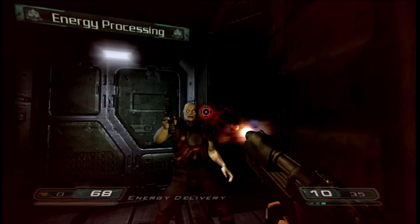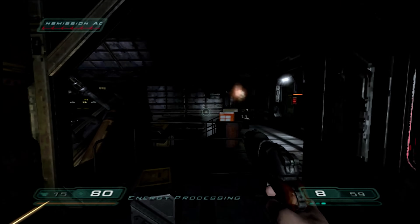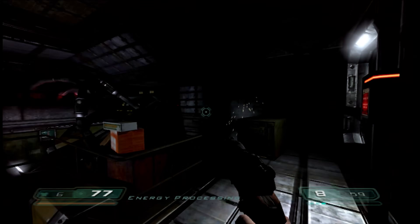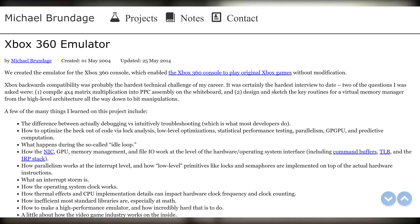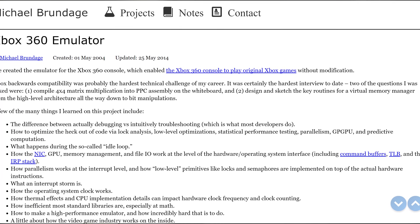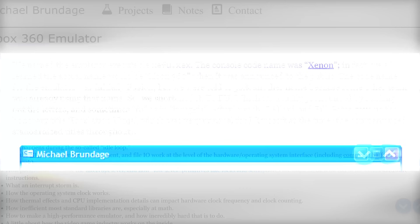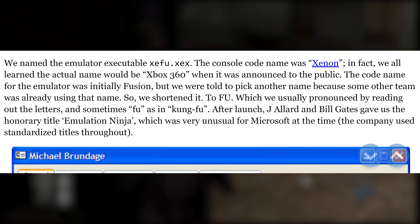Backward compatibility works very well, and as someone who has coded emulators in the past, I've always wondered how this was achieved — it seems almost unbelievable. The first clues I found were from an individual named Michael Brundage, who was part of the original development team for backward compatibility. His blog confirms that backward compatibility is simply running emulation and that it was the hardest technical challenge of his career. It also reveals the emulator's name: ZFU. Originally it was to be called Fusion, but the team shortened it. The XE prefix was common in Xbox 360 development.